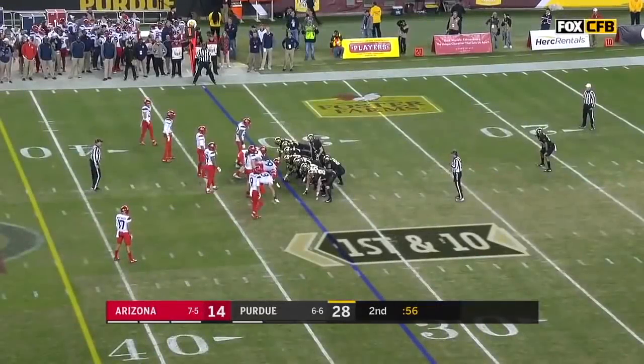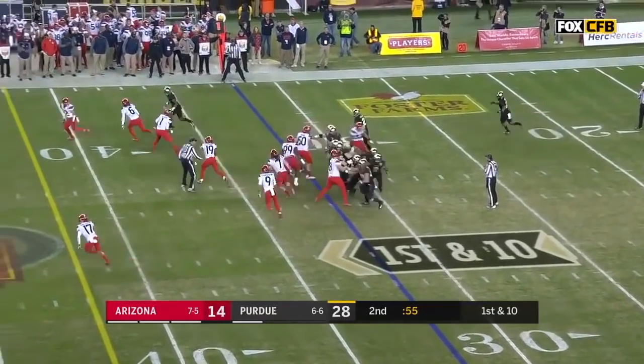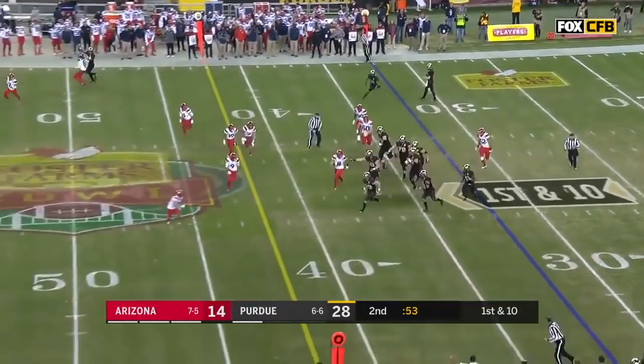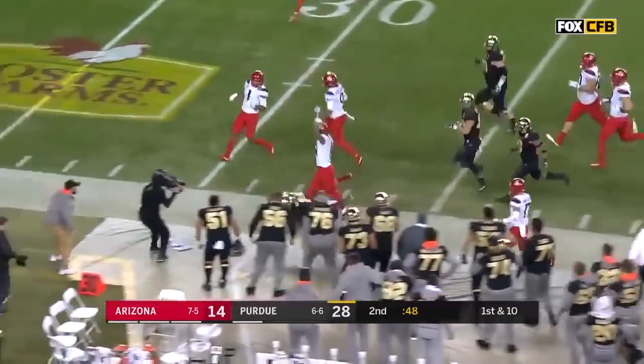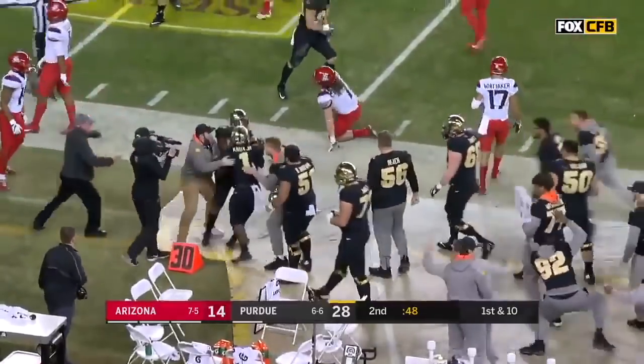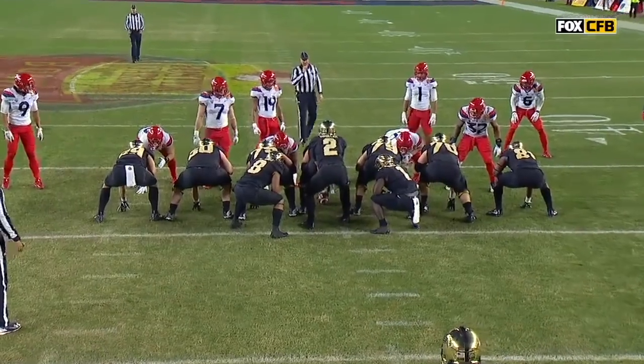Great call — it's a Jeff Braum trick play. It's a fake, and Schopper has a man wide open, throws it down the middle, first down and more for Purdue. A tremendous play, and the punter throws a perfect strike to Gregory Phillips. They fake the kneel down with 56 seconds left and run for 41 yards. Jeff Braum strikes again.